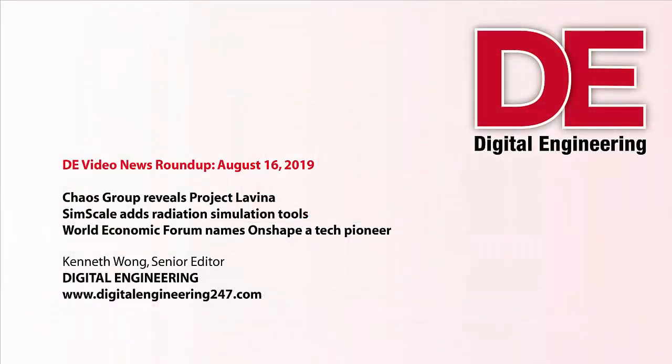Hello, everyone. Welcome to another episode of DE News Roundup. This is Senior Editor Kenneth Wong. Glad to have you with us.